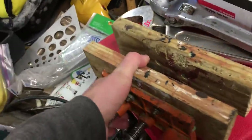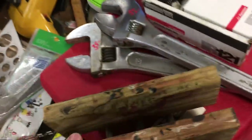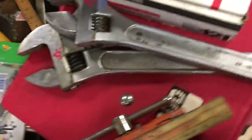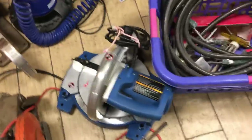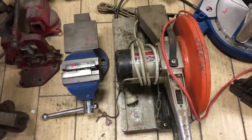Jorgensen woodworking vise, this is $20. Two 18-inch wrenches — one's a Proto and one is a Williams — they're both $35. $35 for the Ingersoll Rand 121 hammer, never been used. Chop saw, $20. The metal cutting chop saw, that is $25.